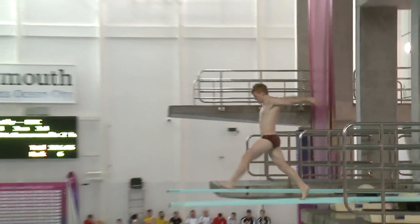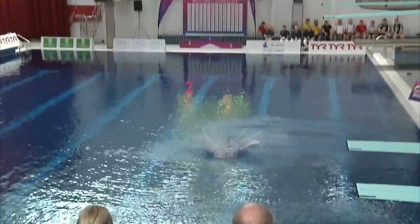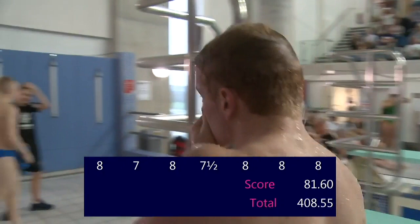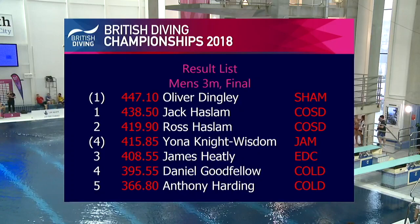What a lovely way to finish this competition from James. That's so perfect — 81 points on a final dive is very good from James, and it's a few more small mistakes, but a really good overall performance, no massive drops at all. So the one, two, three is Oliver Dingley, Jack Haslam and Ross Haslam — the brackets indicate overseas diver. From a British point of view, the Haslam boys one and two, and James Heatley in third.